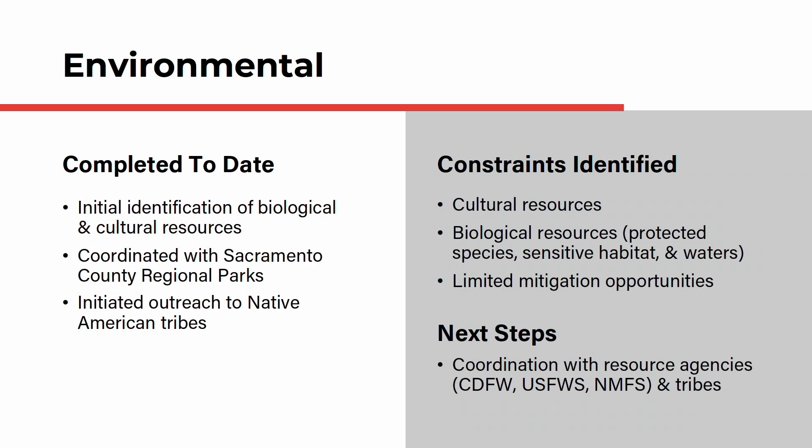The bridge will also span the environmentally rich expanse of the American River Parkway, so it will be important to assess the resources in the area, the potential impacts, and opportunities for mitigation. The team so far has completed an initial identification of biological and cultural resources, coordinated with Sacramento County Regional Parks, and initiated outreach to Native American tribes. Constraints identified include the approximate location of cultural resources and the types of biological resources present, including protected species, sensitive habitat, and waters of the U.S. The next step is to coordinate with the California Department of Fish and Wildlife, United States Fish and Wildlife Service, National Marine Fisheries Service, and Native American tribes.